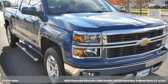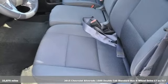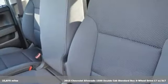Here's a 2015 Chevrolet Silverado 1500. There's more than a century of ingenuity and significance in every Chevy.